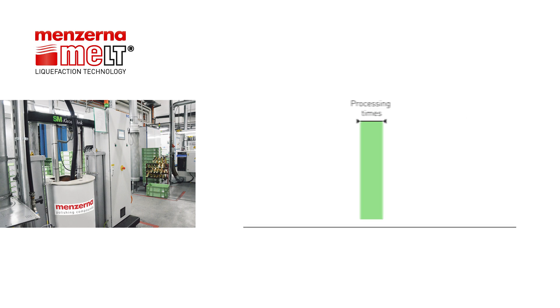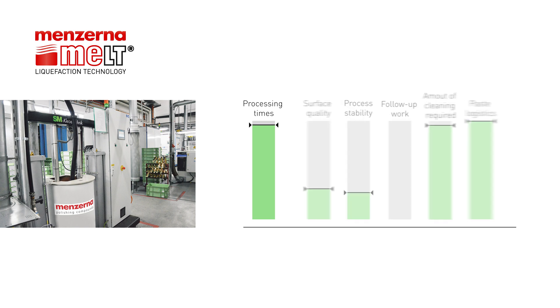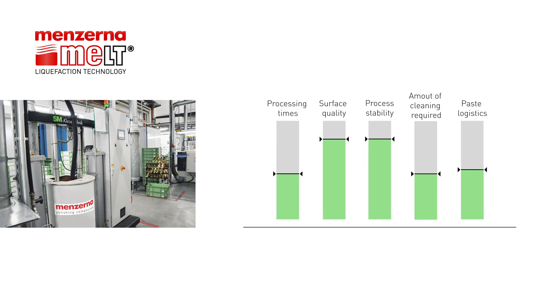With melt: shorten processing times, improve surface quality, increase process reliability, eliminate follow-up work, and reduce the amount of cleaning required.